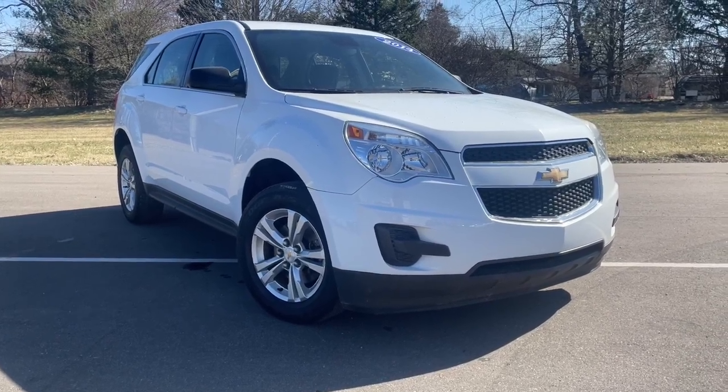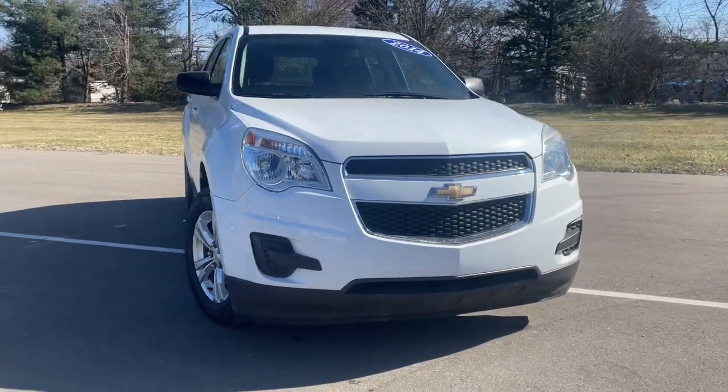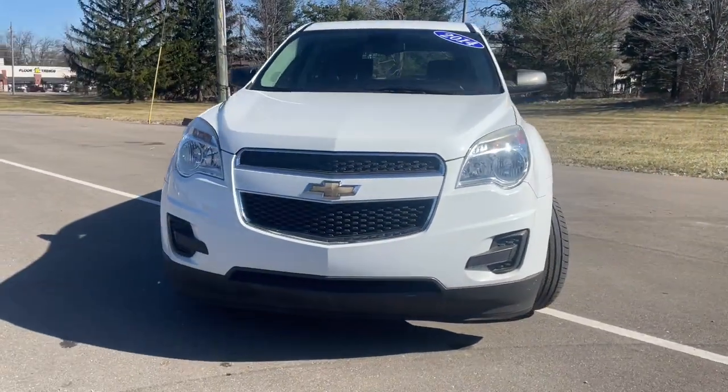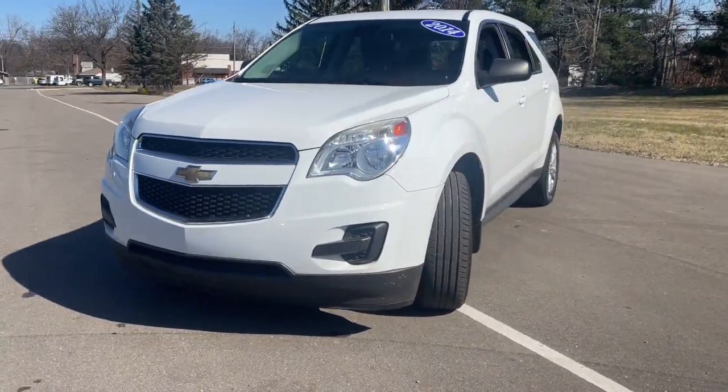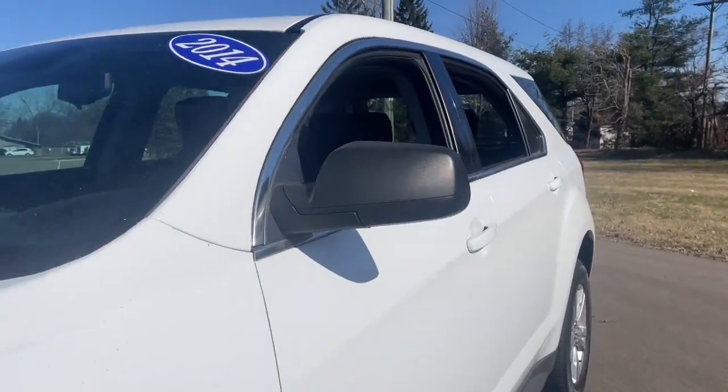Get a feel for the 2014 Chevrolet Equinox. With less than 90,000 miles on the odometer, this vehicle provides excellent value. Whether you're on a family road trip or doing the daily drive, the Equinox is your go-to vehicle.